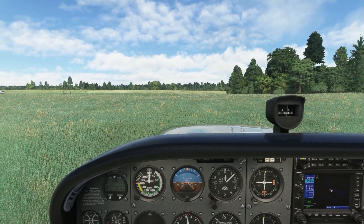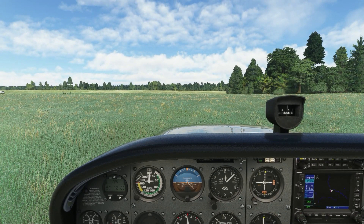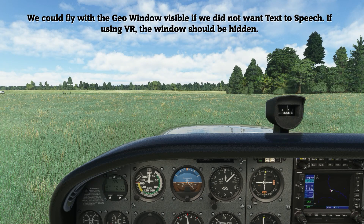You have completed your adventure. Adventure statistics: distance travelled, 19.2 miles; flight time, 0 hours 10 minutes and 10 seconds; places visited, 7. Click ADV from the menu to close the adventure.